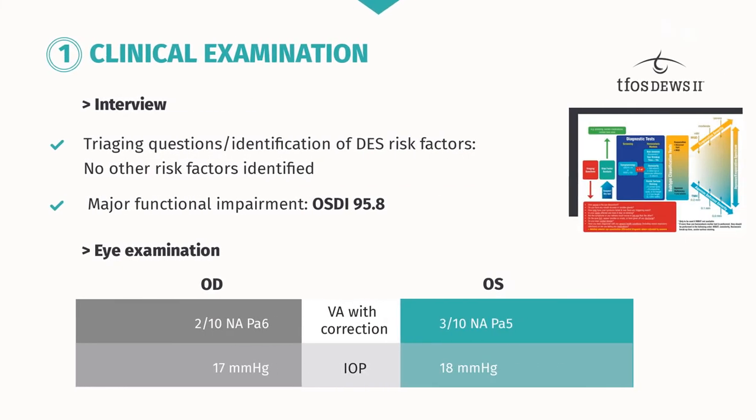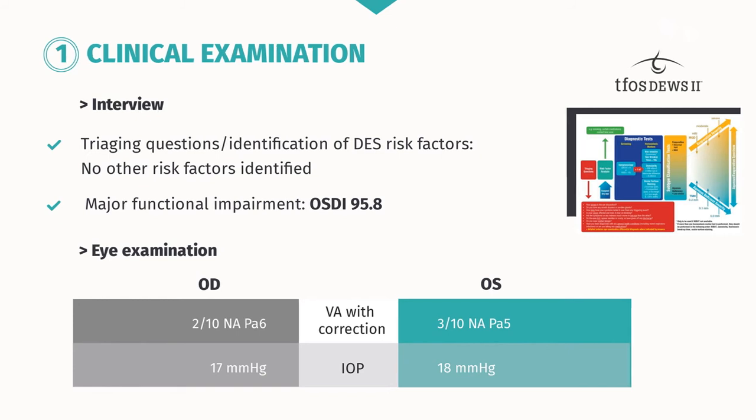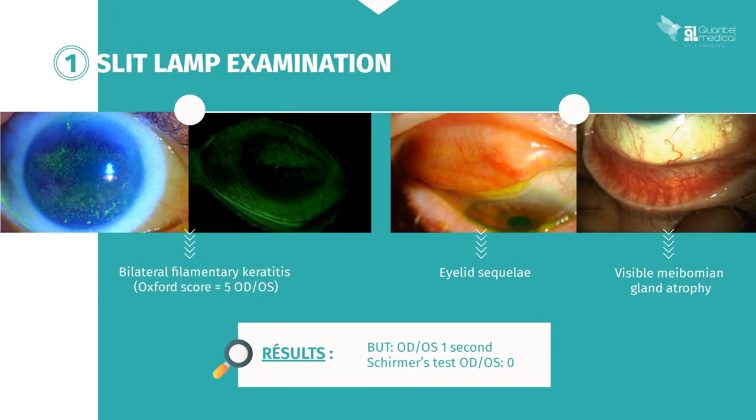You carry out the clinical examination of this patient. During the interview, triaging questions and a search for dry eye syndrome risk factors reveal no other identified risk factors. The functional impairment is severe, with an OSDI score of 95.8. Eye examination reveals limited visual acuity of 2/10 in the right eye and 3/10 in the left. Intraocular pressure is normal.